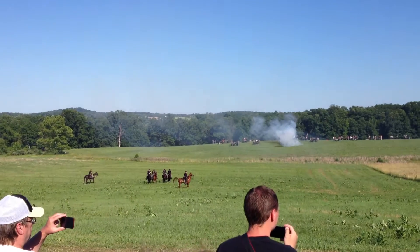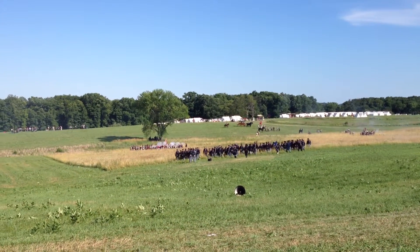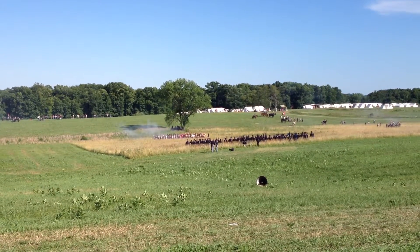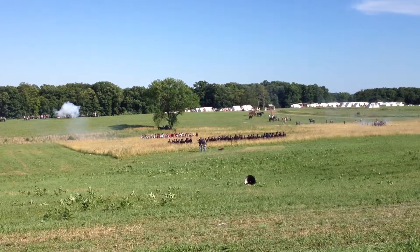At Gettysburg, the Union 3rd Corps, originally holding the wheat field, was assisted by reinforcements that came from the north — the Union 2nd Corps from General Winfield Scott Hancock. He sent General Caldwell's division down.